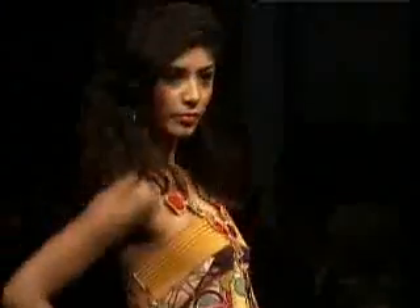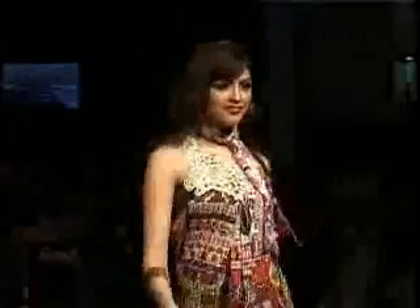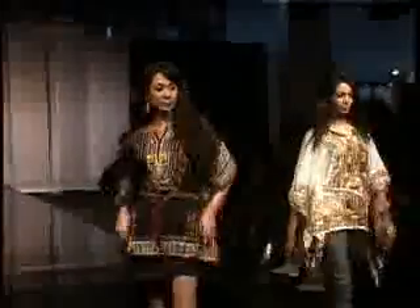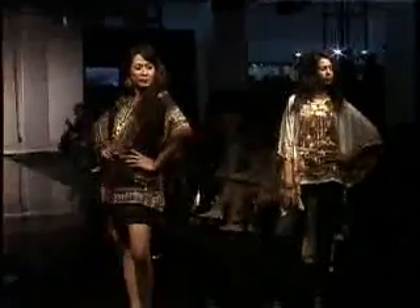The show gradually turned to floral prints and textured dresses. Strapless tunics and fans were some of the eye-catchers on the ramp.